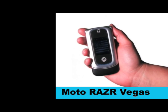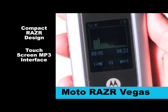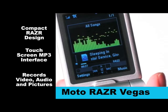The Motorola Vegas sports the compact Razr design with a touchscreen MP3 interface, and you can use the Vegas to record video, audio, and take photos.